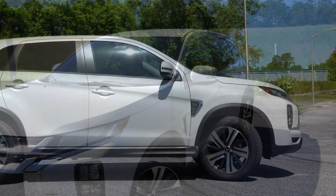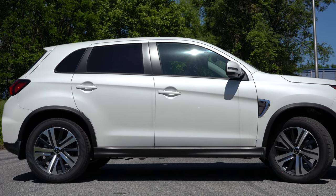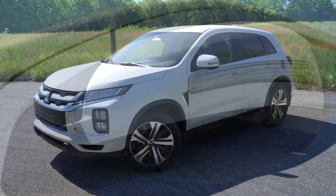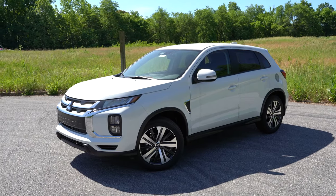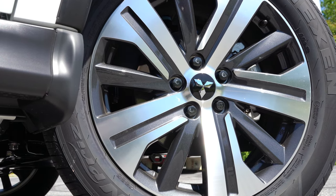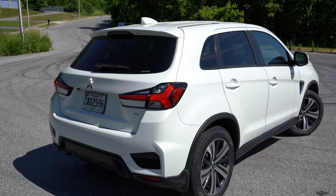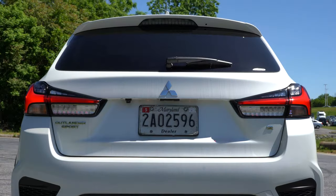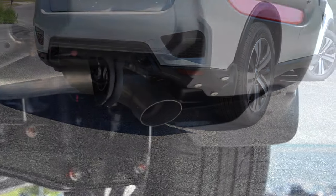On the side: black roof rails are GT-only. Rear privacy glass comes standard across the board. Side mirrors are body-colored, power-adjustable, and heated for all trims, with integrated turn signals on the SE and GT. The wheel setup is 18-inch two-tone alloy wheels standard for all trims except the Black Edition, which gets 18-inch black alloys. Around back: shark fin antenna, rear spoiler with integrated brake light, rear window wiper, and LED taillights standard across the board.